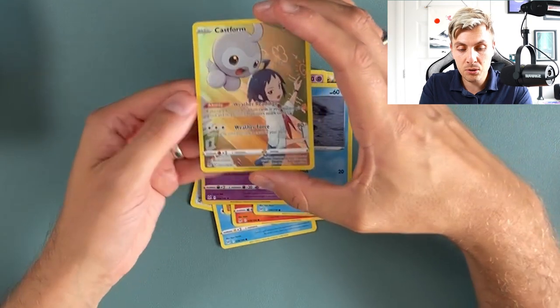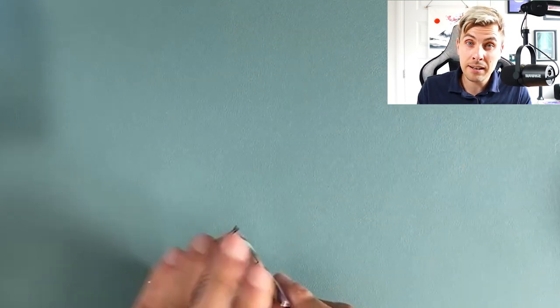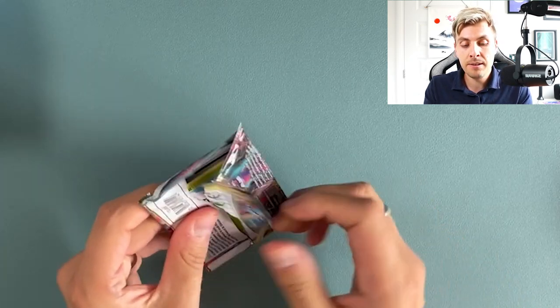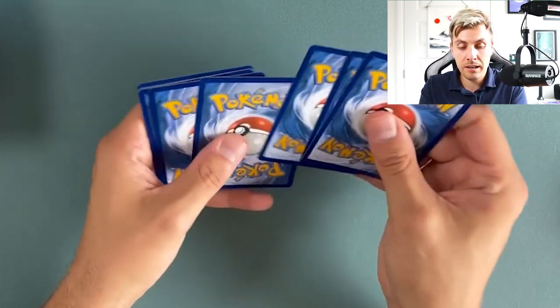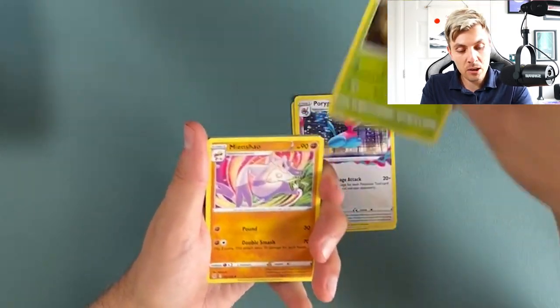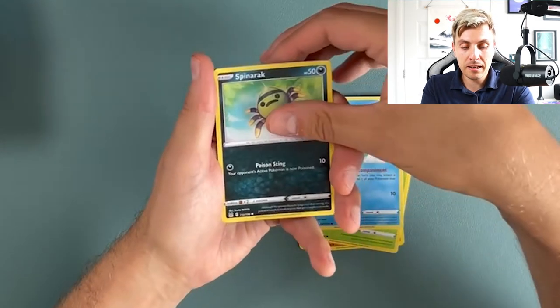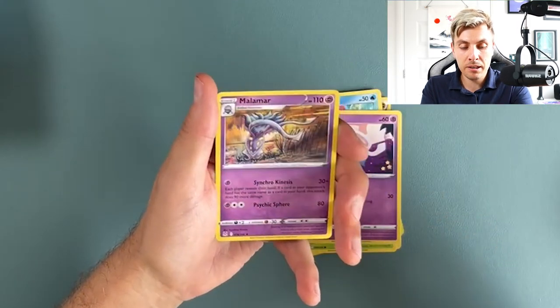That hollow Gengar is beautiful — the trainer gallery in these is insane. That's two trainer gallery cards so far. The trainer gallery, like I said at the start, is one of the big pulls of this set — there are some really nice cards. I always think the one from Cosmic Eclipse was the best trainer gallery, but I love a good trainer gallery.